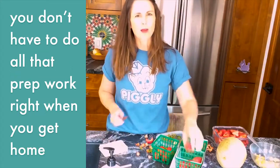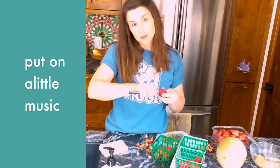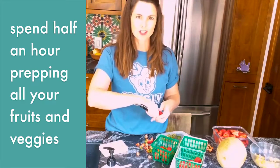You don't have to do all that prep work right when you get home. Set aside some time at night, put on a little music, make a little drink, and spend like half an hour prepping all your fruits and veggies.